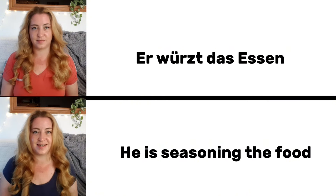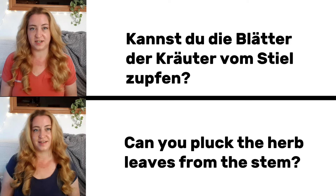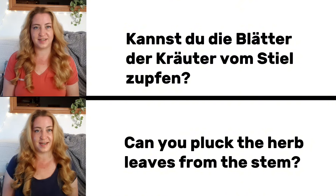Er würzt das Essen. He is seasoning the food. Kannst du die Blätter der Kräuter vom Stiel zupfen? Can you pull the herb leaves off the stems?